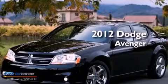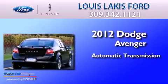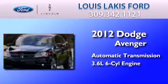This is a 2012 Dodge Avenger. This car has an automatic transmission and a 3.6 liter V6.